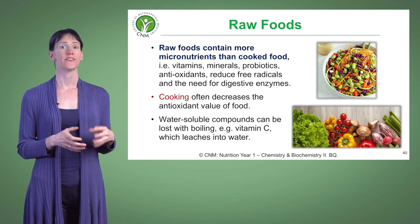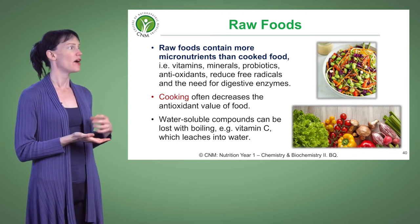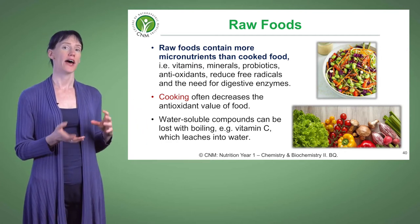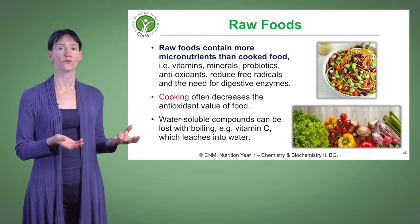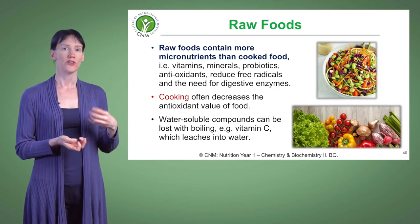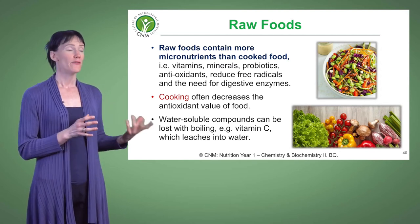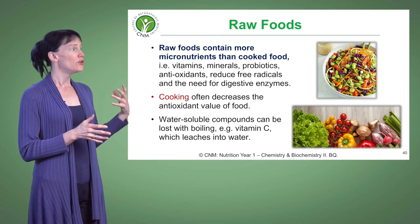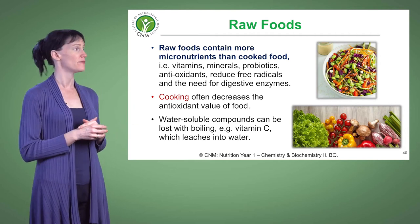Along with being abundant in enzymes, raw food also has some other benefits. First of all, it tends to have more vitamins and minerals than its cooked counterpart. Things like vitamin C are lost when vegetables are cooked — when you boil or steam them, the vitamin C leaches out into the water. Levels of B vitamins can also change during cooking. So not cooking food allows better retention of vitamins and minerals.